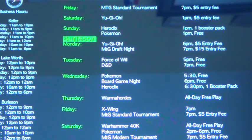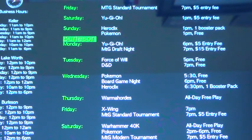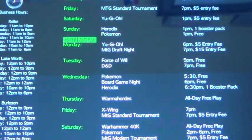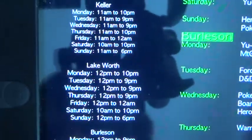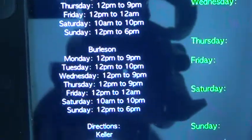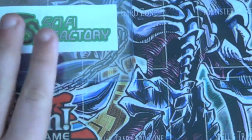The Burleson location has Yu-Gi-Oh, Magic, Force of Will, D&D, Pokemon, Board Game Night, and also Heroclix. And then Warma Hordes — I don't know what that is — X-Wing, Magic the Gathering, Warhammer 40k, and Pokemon. There's their logo.